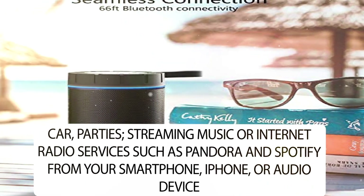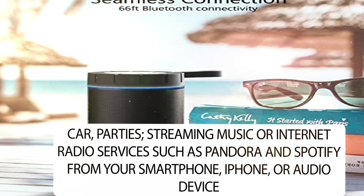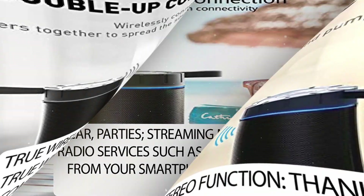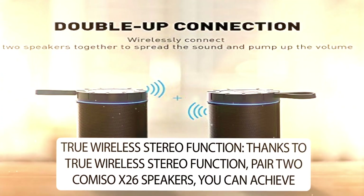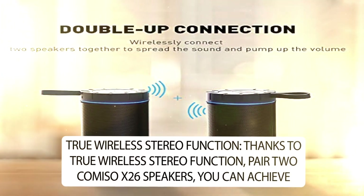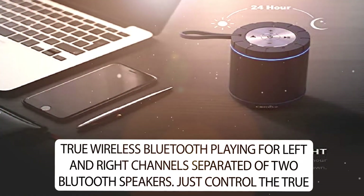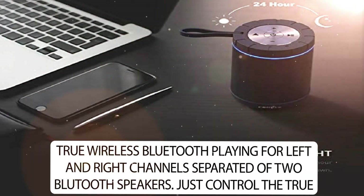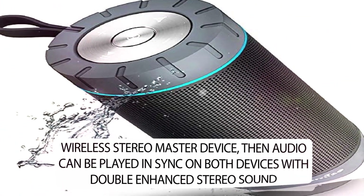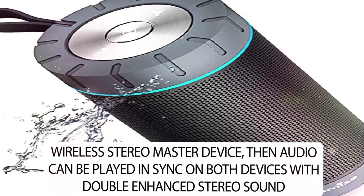Streaming music or internet radio services such as Pandora and Spotify from your smartphone, iPhone, or audio device. True Wireless Stereo Function. Thanks to True Wireless Stereo Function, pair two COMISO X26 speakers, you can achieve True Wireless Bluetooth playing for left and right channels separated of two Bluetooth speakers. Just control the True Wireless Stereo Master device, then audio can be played in sync on both devices with double enhanced stereo sound.